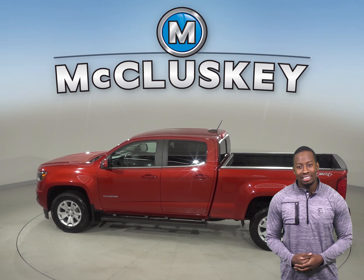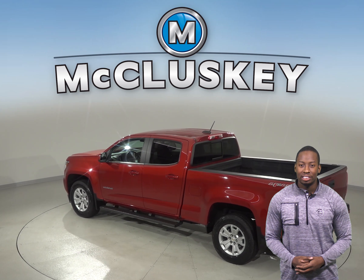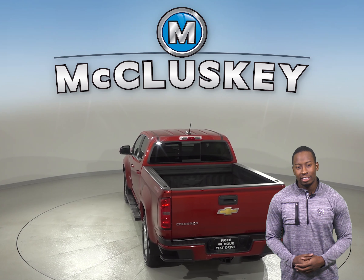Under the hood this Colorado has a 3.6L V6 engine with a 6-speed automatic transmission. We know that this Colorado is incredibly reliable since it's passed our thorough 172 point inspection.